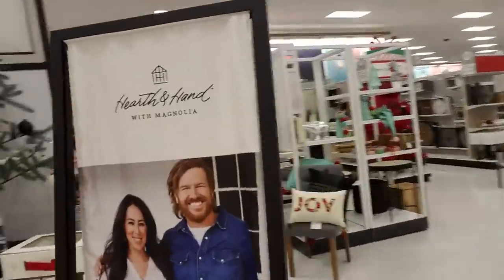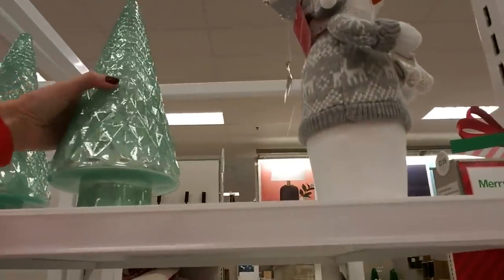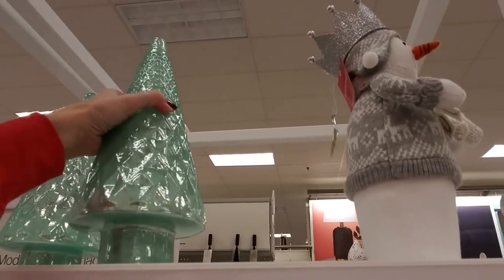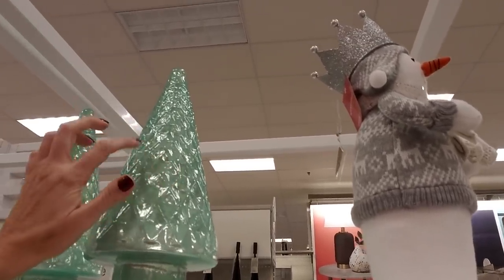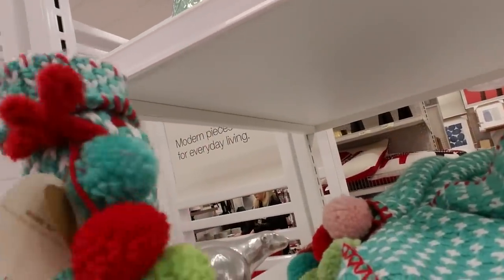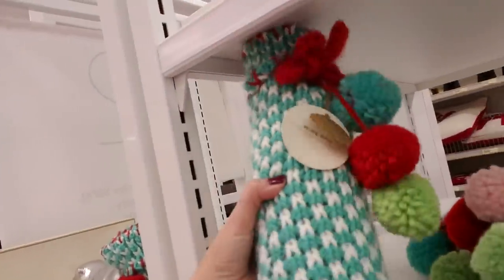We have other stuff over here. Look at this tree — I saw something kind of like this in Ollie's the other night. It's $14.99; the ones in Ollie's were a little bigger and different colors and were like $12. But that's glass. And here's a cozy wine bag. Neat.